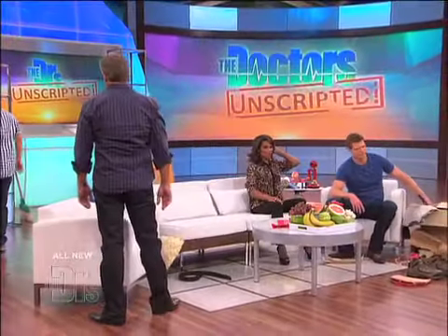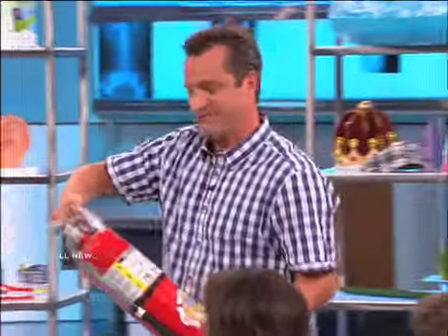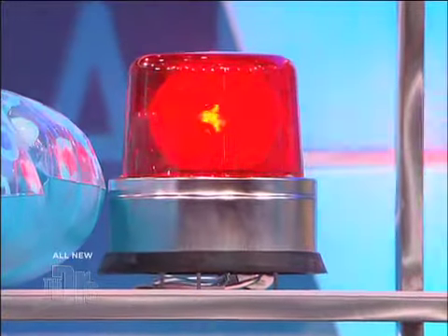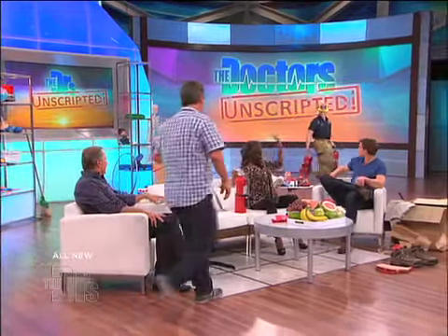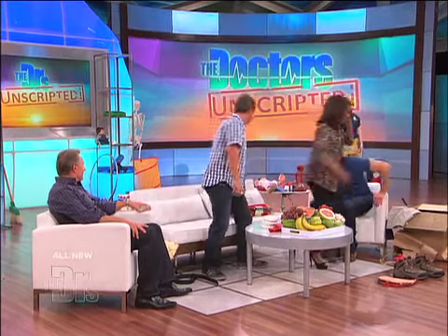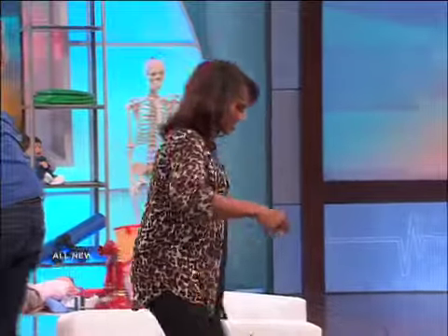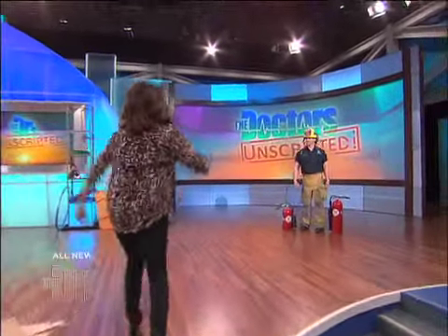I don't know how that has to deal with gynecology. Well, here's a fire extinguisher. Have you ever used one of these? No. Hey Dr. Lisa, get over there — help has arrived. Take your extinguisher. If you'd like to step over here, let me give you a hand and show you a little bit about fire extinguishers. I love firemen.